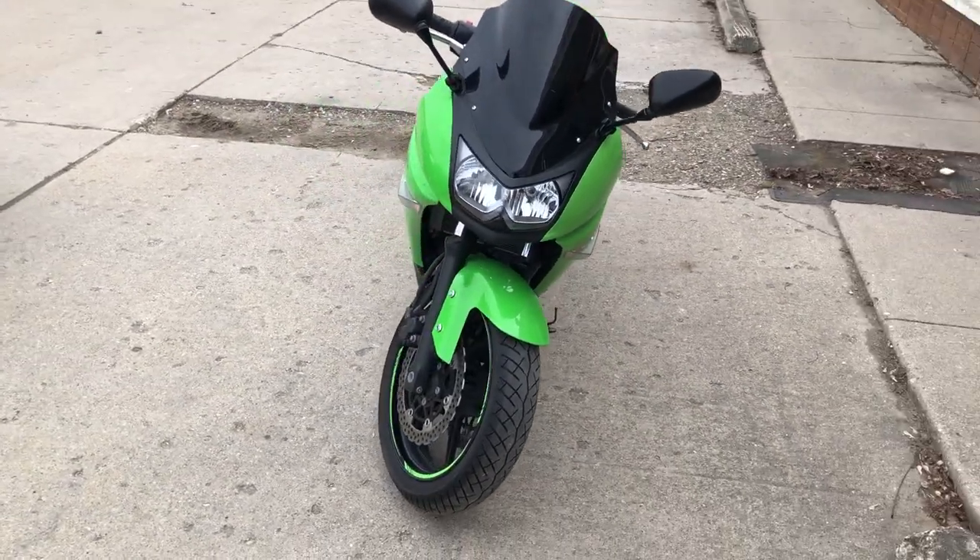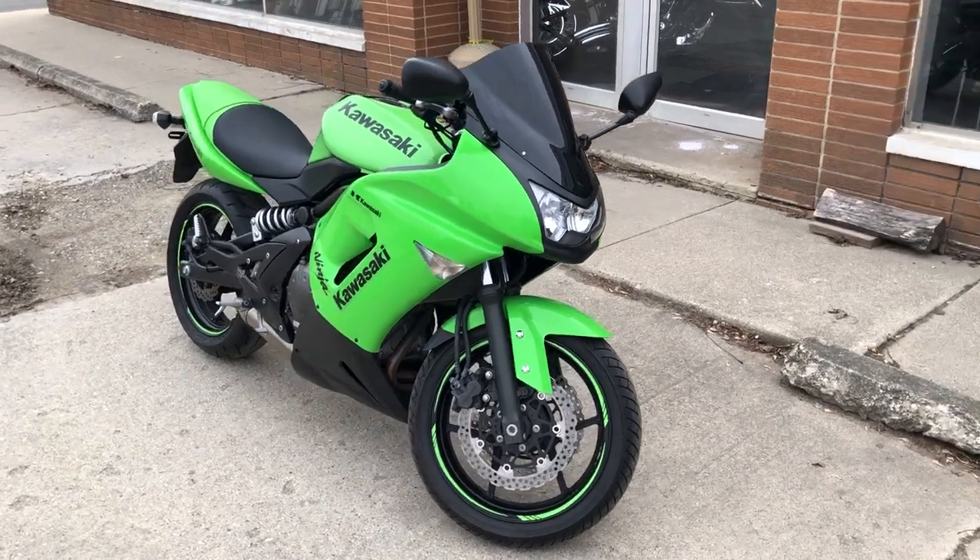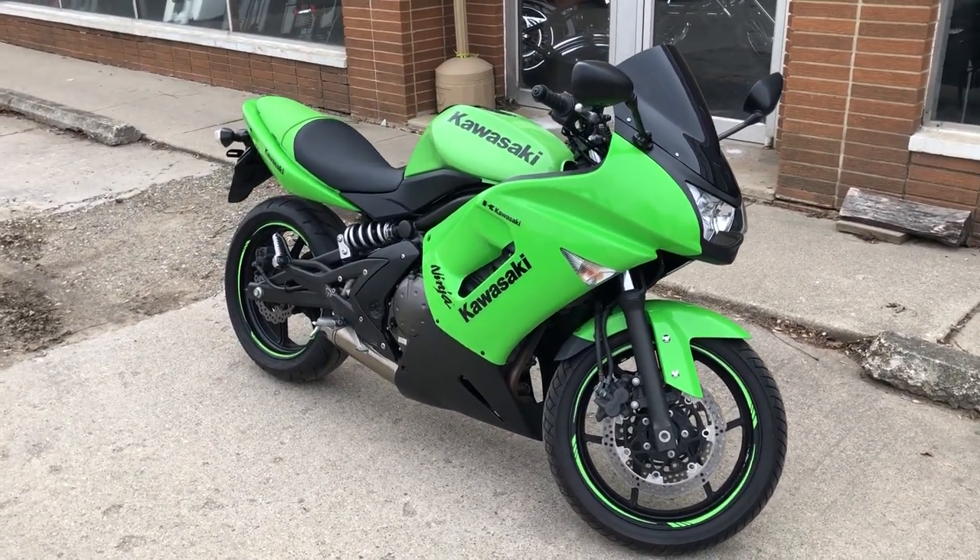You can own it today by giving us a call at 810-648-9500, or you can visit our website, approvalpower.com.